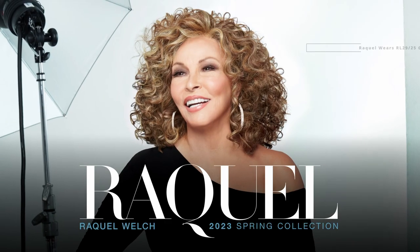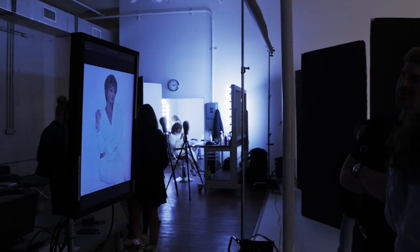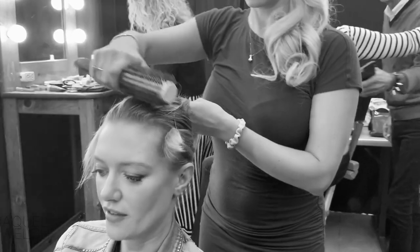The Raquel Welch Spring Signature Collection brings you three new inspiring wigs which are as versatile and stylish as you are. For more than 20 years she has put everything she knows about beauty, style and fashion into making women even more beautiful than they already are.